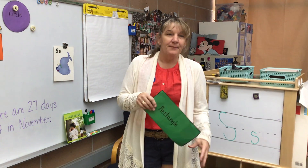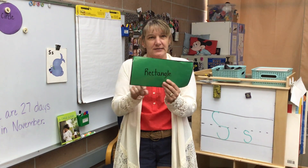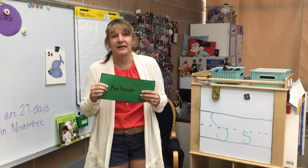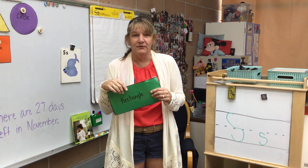Hey friends! So we talked about rectangles and how they have two long sides and two short sides, and I asked you to look around your house for some rectangles. Well, we're gonna look around the classroom and show you some rectangles that we found here.